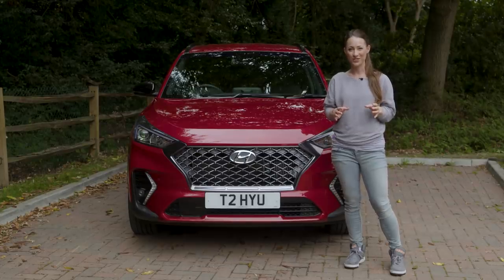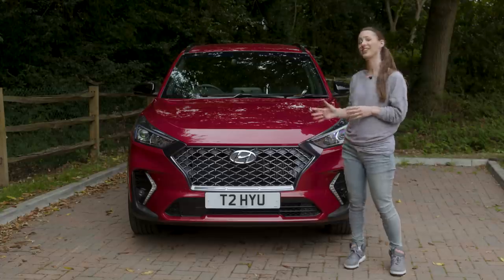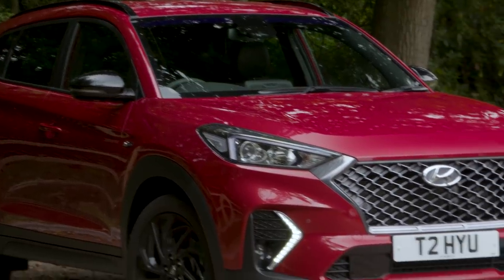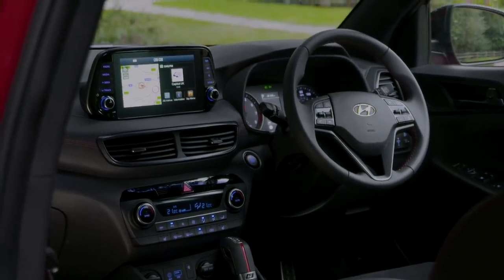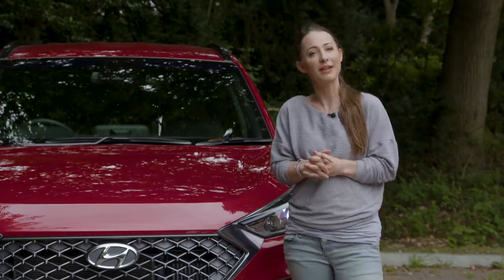The first Hyundai to bear the Tucson name came out all the way back in 2004, but this version came out in 2016. It was refreshed in 2018 with a new grille, LED daytime running lights, redesigned bumpers and plusher materials inside. If you like your SUVs to be sporty, N-line trim came out in 2019 with more aggressive styling.